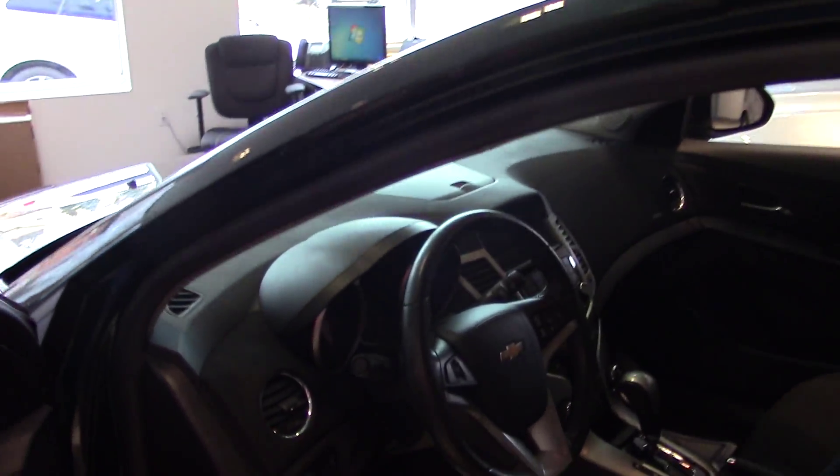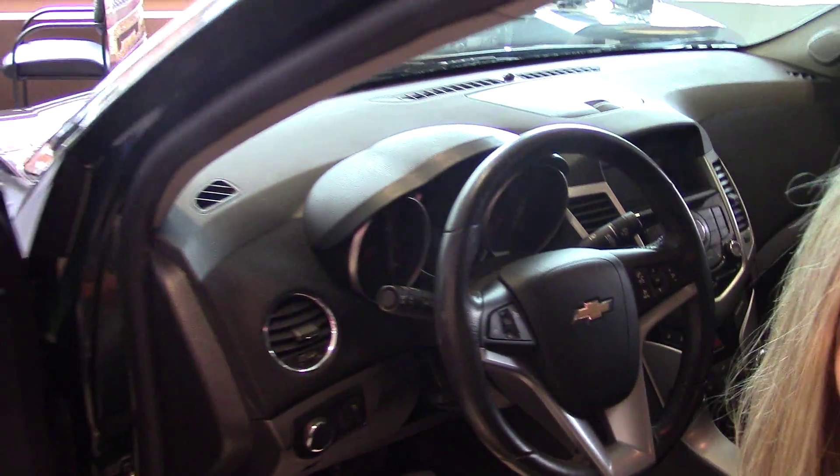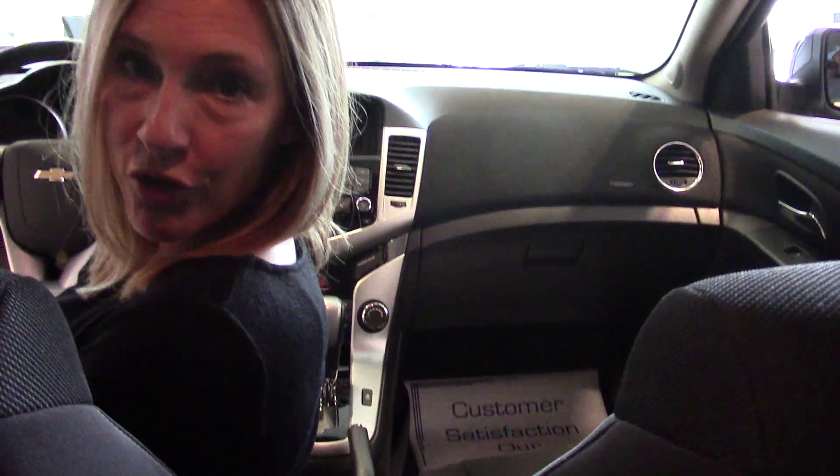Inside, it practically looks brand new — it's beautiful. We've got 17-inch alloy wheels, power locks and windows, great trunk space, Bluetooth, steering wheel audio controls, and a nice amount of space in the back for your passengers.